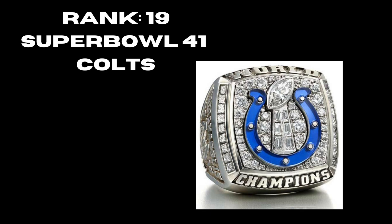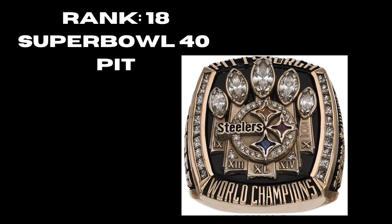At rank 19, the Colts' Super Bowl 41 ring — really solid. You have the Colts logo in the middle, the Vince Lombardi Trophy up top, and all the diamonds in the back. Not a top-10 consideration but a solid ring — I like how they pop the logo. At rank 18, the Steelers' Super Bowl 40 ring — definitely the best of their rings so far. You're showing the five Lombardis, putting sapphires in at the Steelers logo, hints of gold, and really making that logo known on the ring.